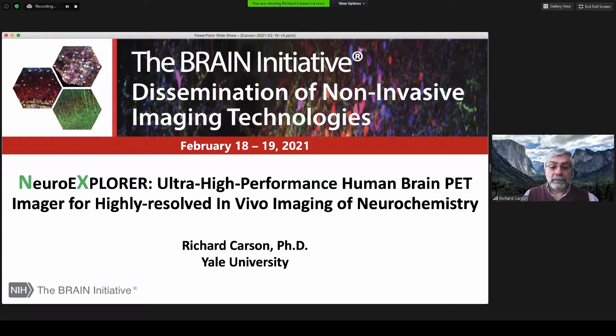I'd like to thank the organizers for inviting me to participate in this great workshop today. I'd like to tell you about our new ultra-high-resolution brain system, the NeuroExplorer, or NX.